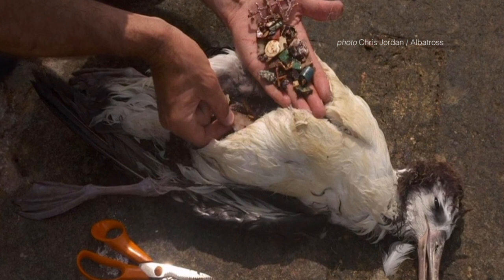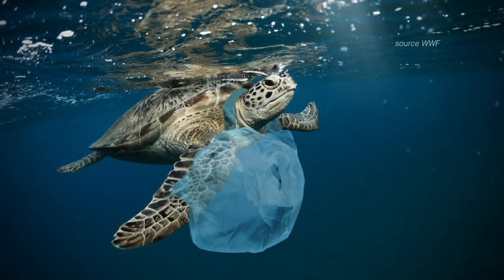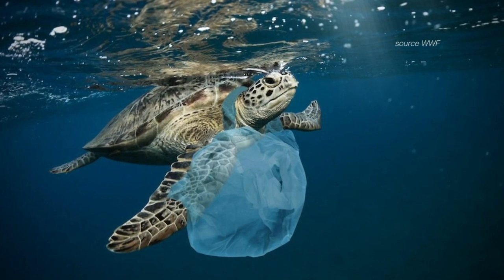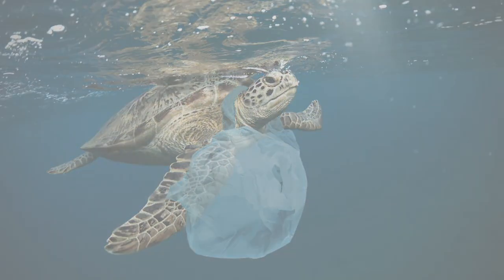Typically, birds and sea turtles are the ones that suffer most from the increasing quantity of litter in the sea. According to recent studies, 80% of sea turtles have ingested or have been entangled with plastics.